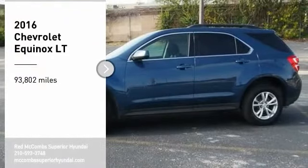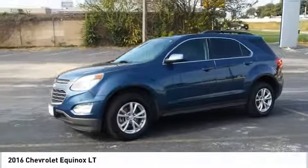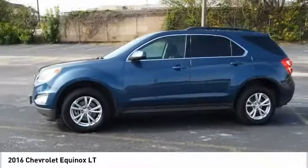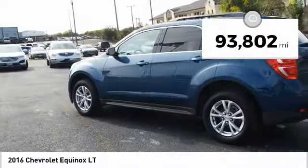Come test drive the 2016 Equinox. Fuel efficiency, safety, and value equals the Chevy Equinox. This vehicle has less than 95,000 miles.